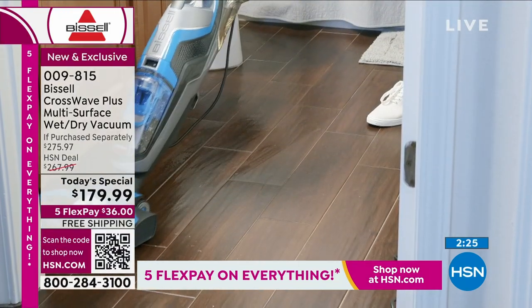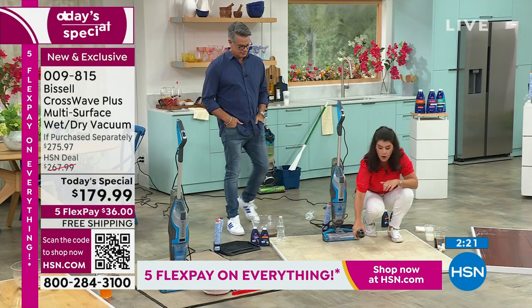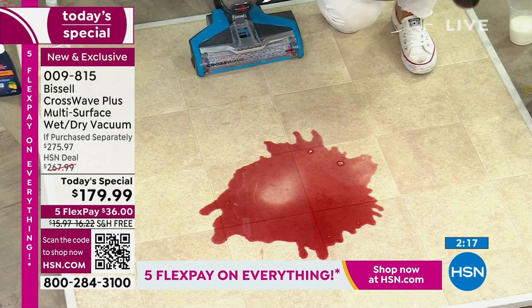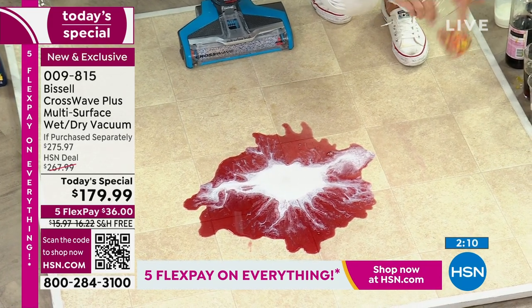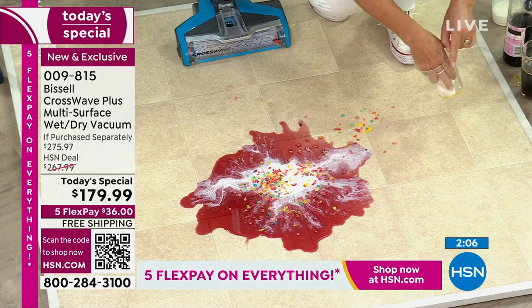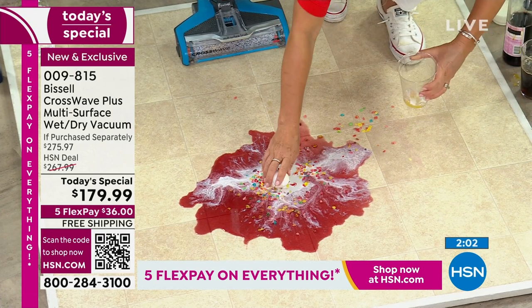If you have any spills around the toilet, the sink, the shower — anywhere — if you have mildew smells on your tile: summer came upon a lot of us very quickly and we have lots of messes. This is literally going to be the easiest way to tackle the little stuff and the big stuff.